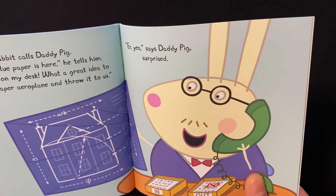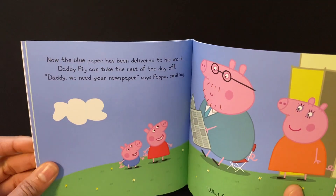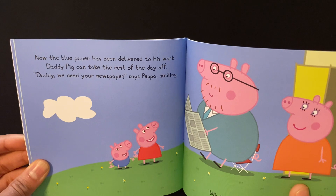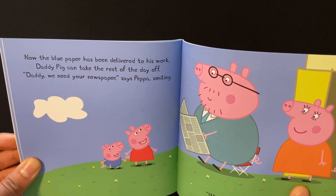"Mmm, yes," says Daddy Pig in surprise. Now that the blue paper has been delivered to his work, Daddy Pig can take the rest of the day off.